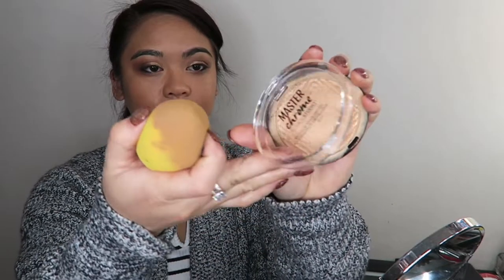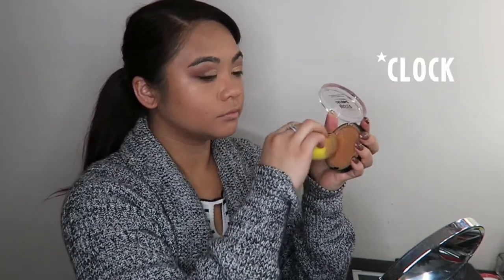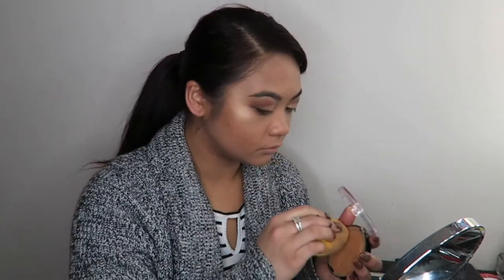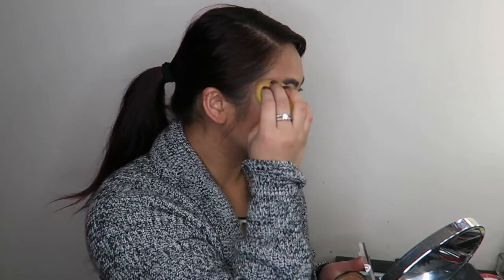Going in with my Monster Chrome highlighter, which is very, very well used. Looking up at the mirror to make sure I'm not running late for work. I dab that highlighter on the high points of my cheeks and I go in heavy with it — because who doesn't like to glow?